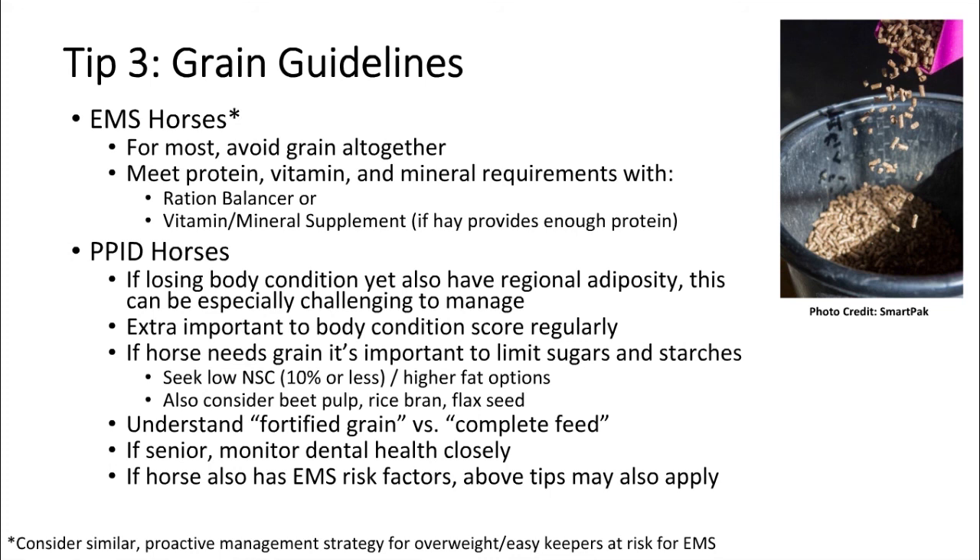These horses need vitamins, minerals, and quality amino acids for their body systems to function properly. Two great ways to feed them: a ration balancer, which all major feed brands make — Purina, Nutrena, Triple Crown, Blue Seal — is essentially a fortified grain with calories pulled out but retaining protein, vitamins, and minerals. A full serving is typically about a pound a day. The other option is if your hay provides quality protein, you could simply use a commercially balanced vitamin-mineral supplement formulated specifically for horses, often available in pellet form.